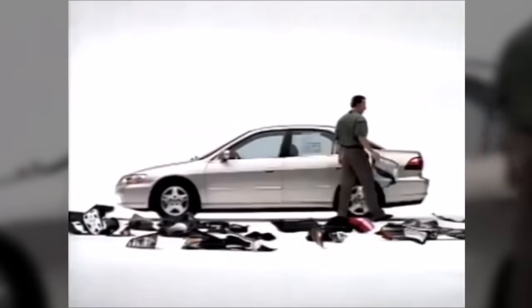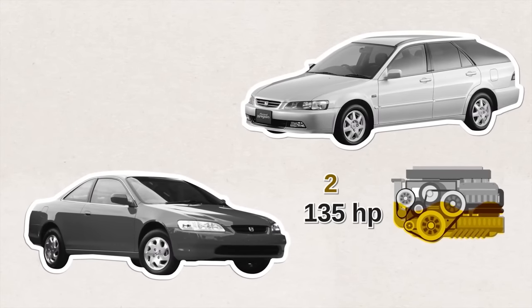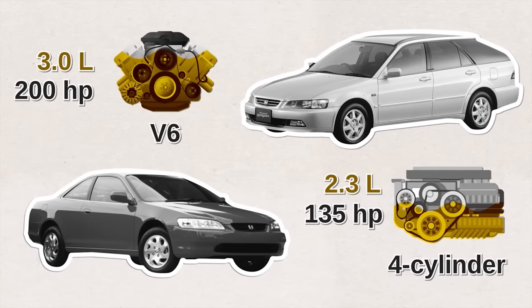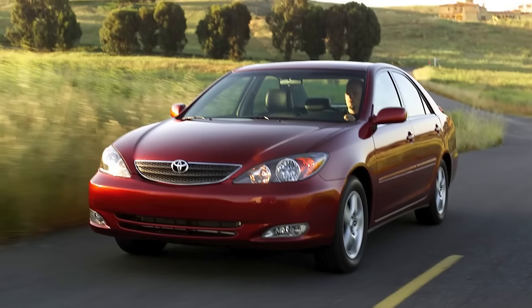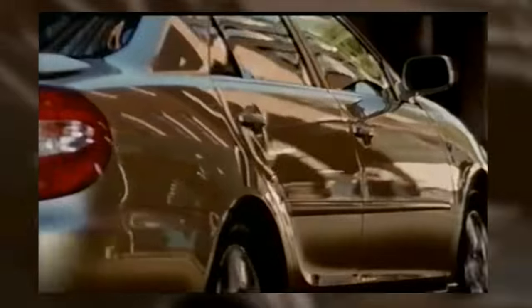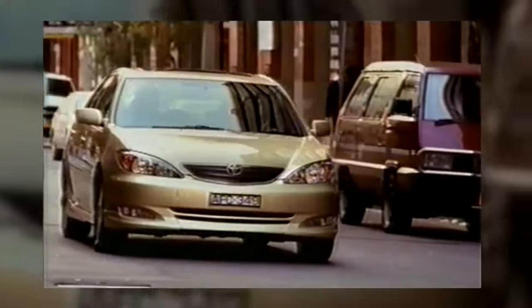Honda then killed the wagon configuration with the sixth-generation Accord. This generation offered a more powerful 135-horsepower, 2.3-liter four-cylinder engine and a 200-horsepower 3-liter V6. Toyota meanwhile started their fifth-generation Camry in 2002. The Camry sedan got a design overhaul, a longer wheelbase, taller height, and more legroom in the back. The Camry also got a larger base engine — a 2.4-liter four-cylinder with 157 horsepower — and later came with an optional 3.3-liter V6.